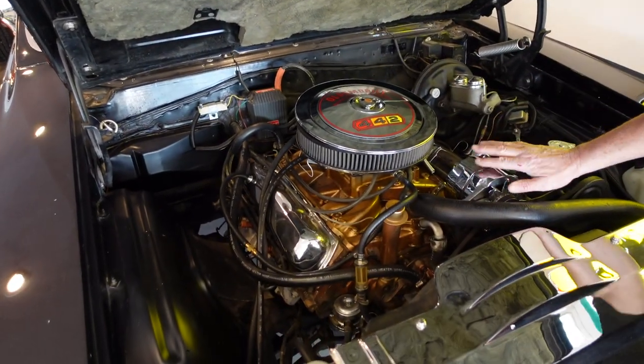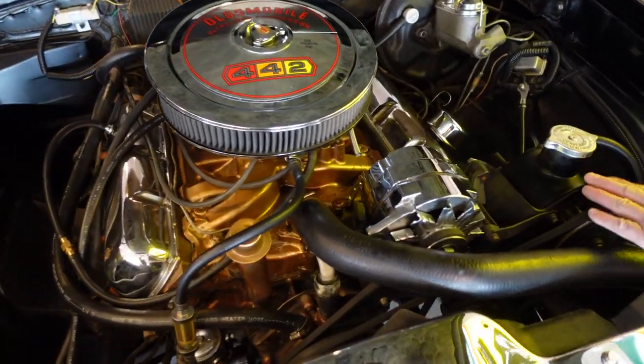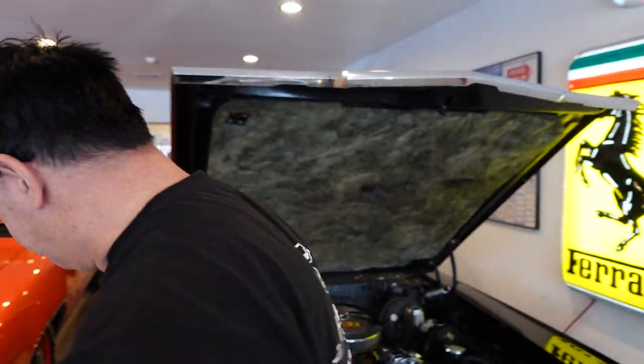So beautiful to see there. Some styling and show touches happening — the chrome-plated alternator, nothing wrong with that, that's cool. Power steering, good to see there. And again, 400 cubic inches, plenty of horsepower and torque. Let's move along down the side.